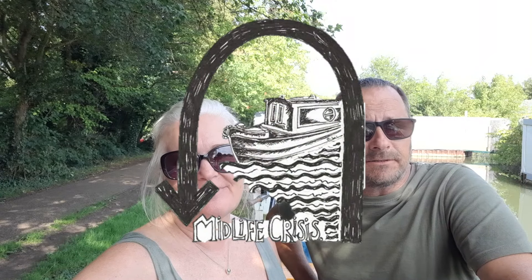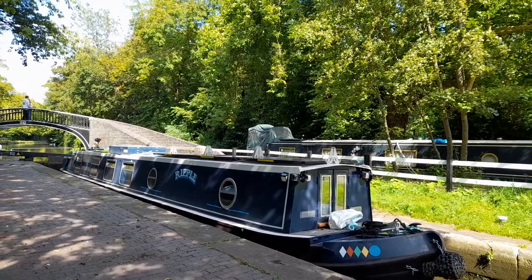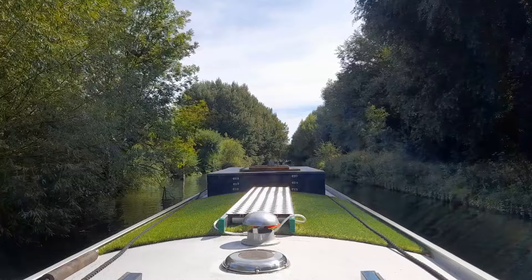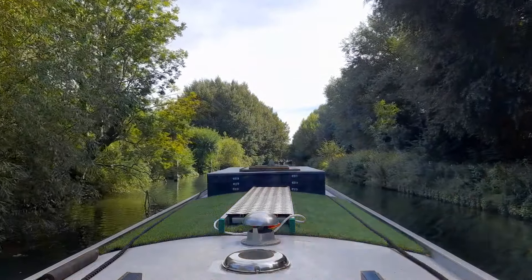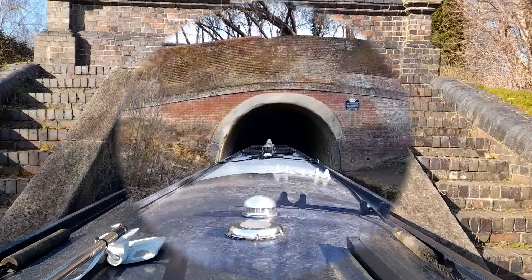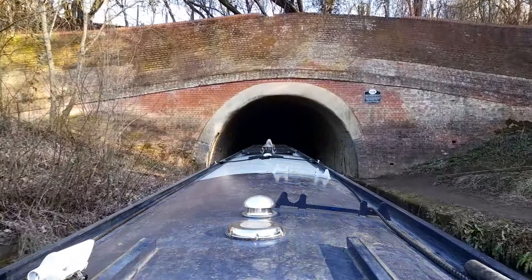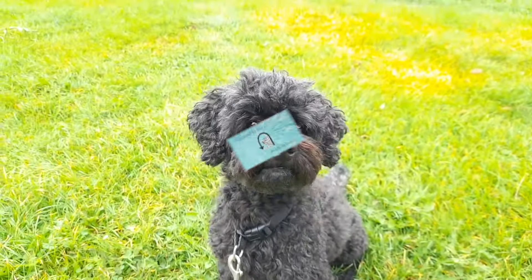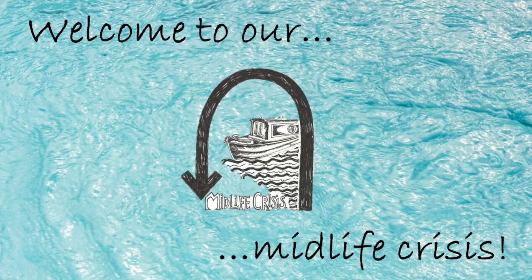Hi, we're Kev and Emma. Eighteen months ago we started a new adventure and bought a 57 foot narrowboat called Ripple. Why not join us and watch our highs and lows, the renovations and changes we've made, the clever storage that's been created, and find out what it's really like living and working full-time aboard a narrowboat with two dogs while exploring the waterways of our beautiful country.